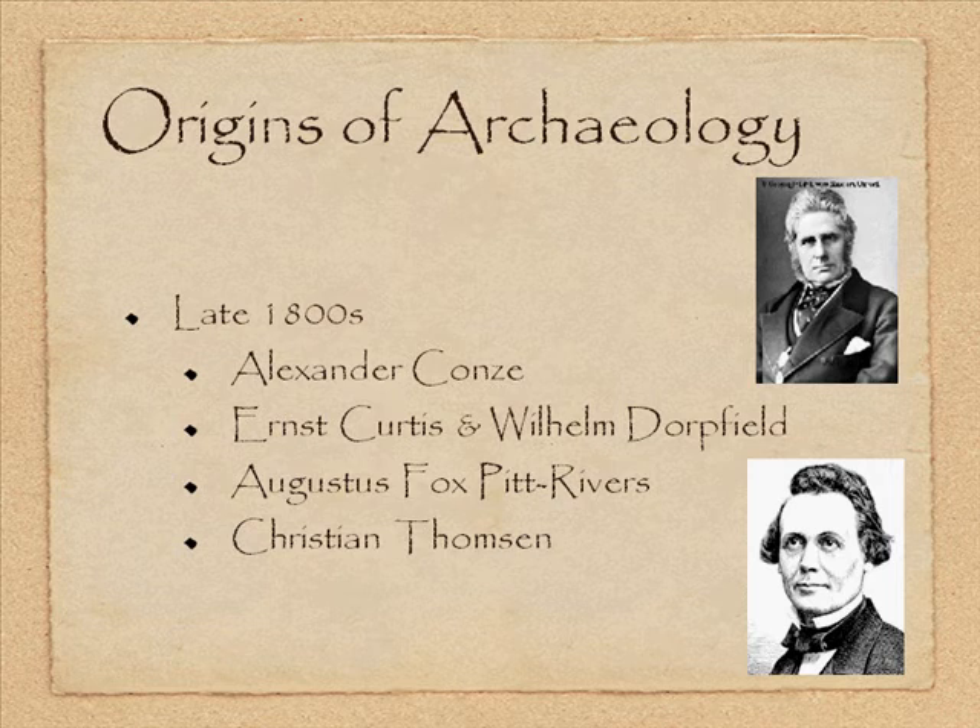One of the other important things about Fox Pitt Rivers is that he realized time and space context was critical if we were going to reconstruct past lifeways. His detailed records helped establish the spatial origin of artifacts and provided a general ordering of what came first.